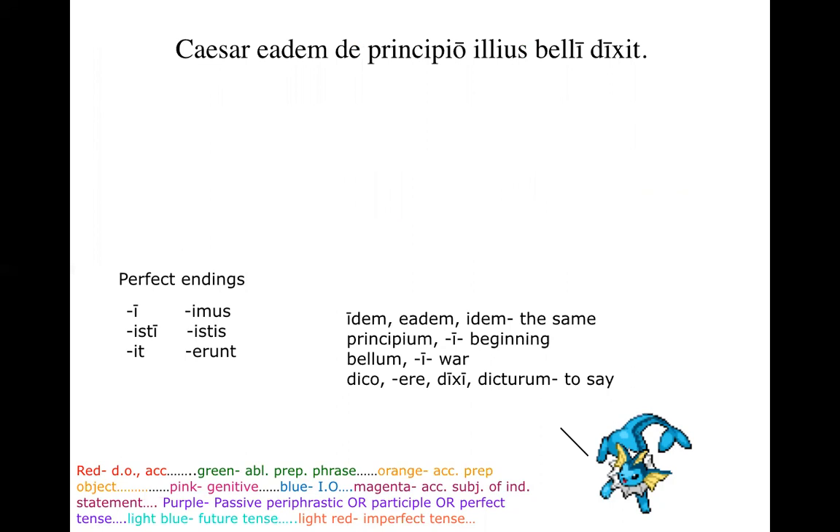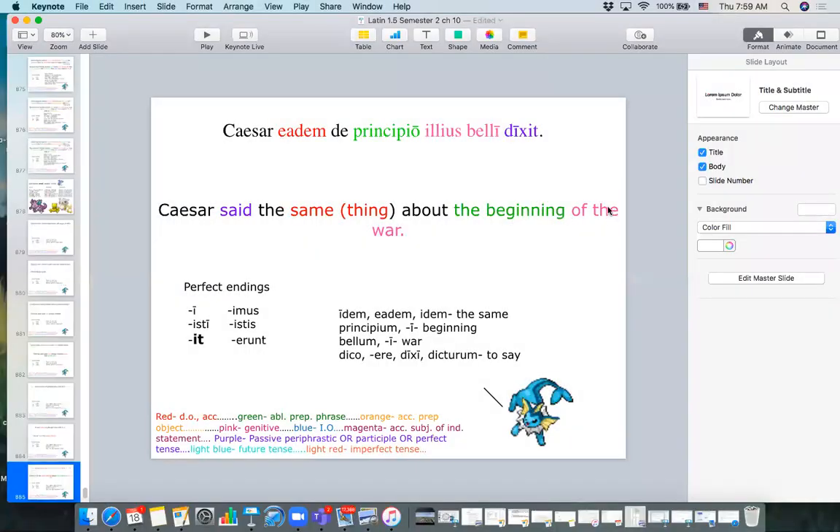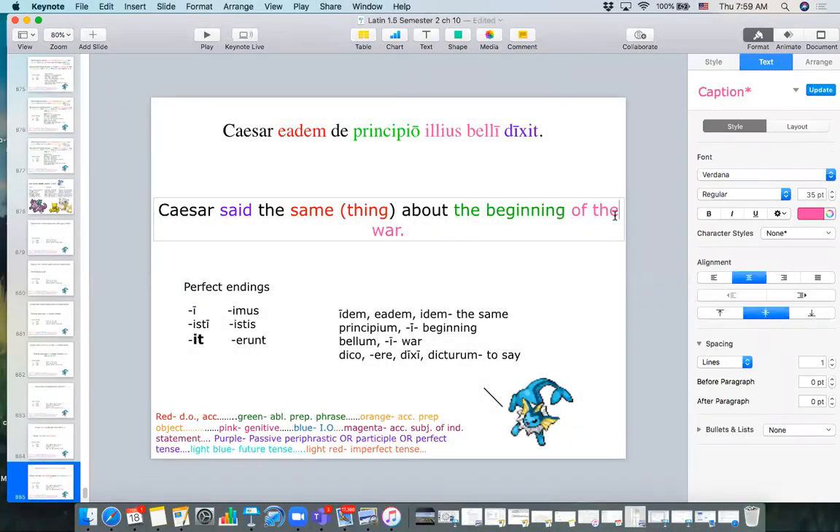Lightning round: 'Caesar eadem de principio illius belli dixit.' Don't get thrown off by eadem — it's just that adjective meaning 'the same.' Dixit is from dico, dicere — Caesar said. So Caesar said the same thing about the beginning of that war. Illius belli — what case are both of those words? Genitive — 'of that war.'